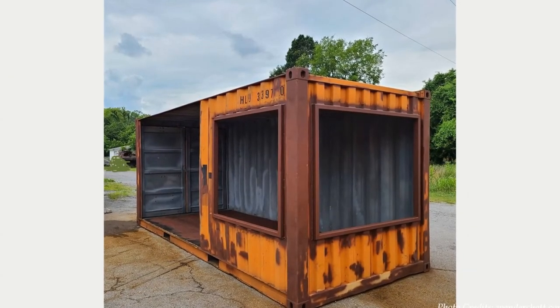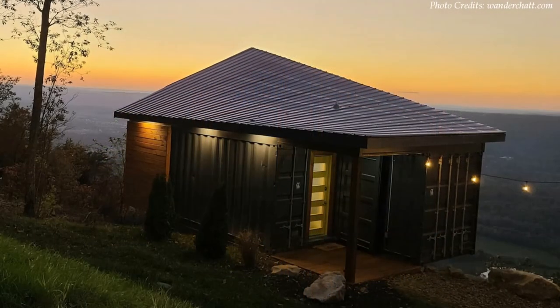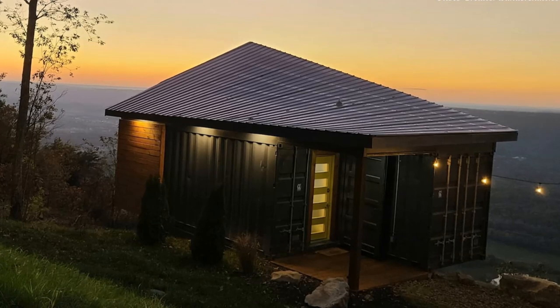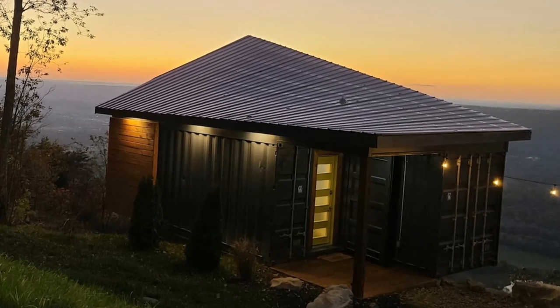With a bit of creativity, shipping containers can be transformed into almost anything. In this video, examine how a 20-foot shipping container was transformed into an amazing house with a generous sail-wing roof on the rocks in Rising Farm, Georgia, United States.